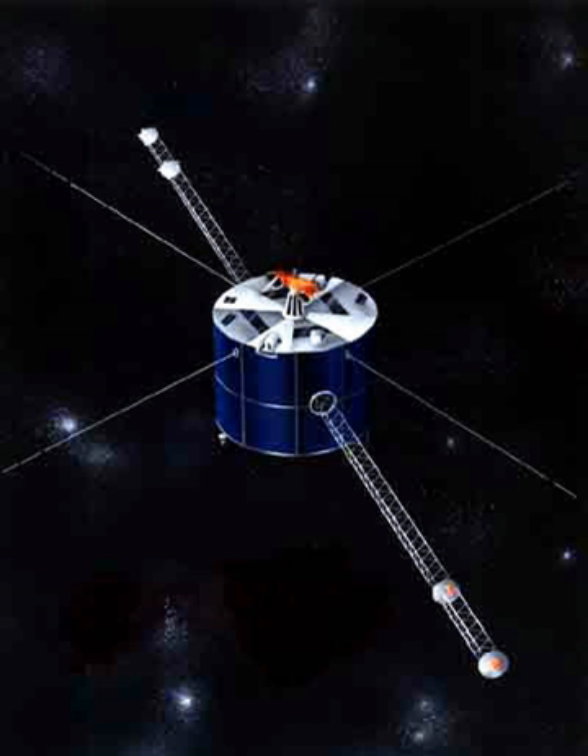Geotail is a satellite observing the Earth's magnetosphere. It was developed by Japan's ISAS in association with the United States NASA, and was launched by a Delta II rocket on July 24, 1992, from Cape Canaveral Air Force Station, Florida, United States.